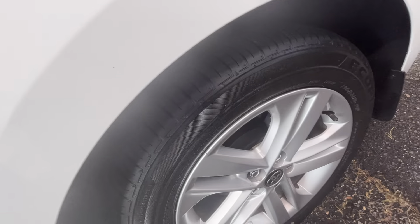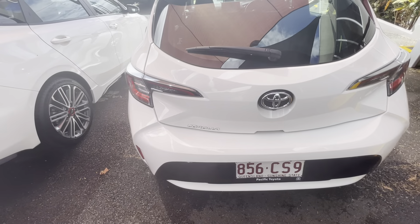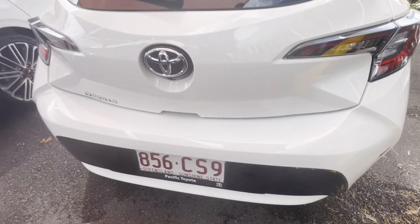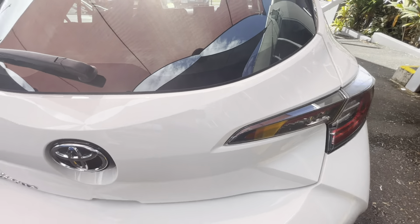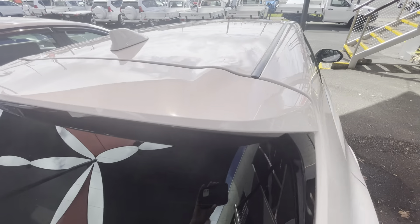Once again checking the rims and tyres - no gutter rash on the rims, tyres are nice and clean. Checking up under the wheel arch again. Checking our way around the boot and back of the vehicle, checking down the base - nice and clean, no chipping, no markings. Rear taillights - nice and clean, no fogging, no water leakage on either side. As we make our way up over the roof - once again no chipping, no markings, beautiful clear paint on this one.